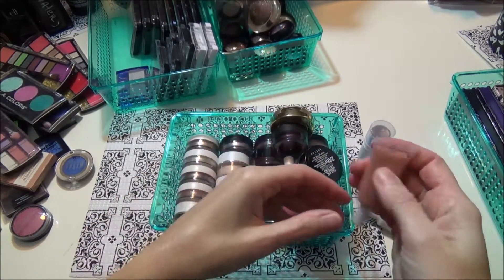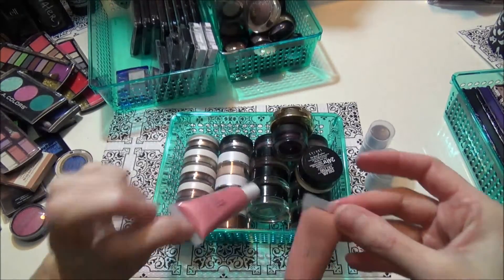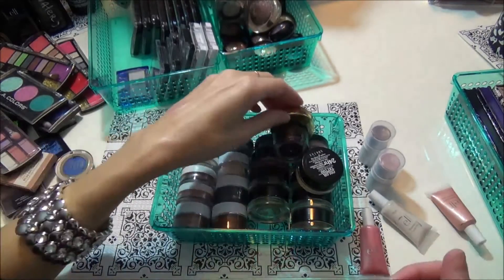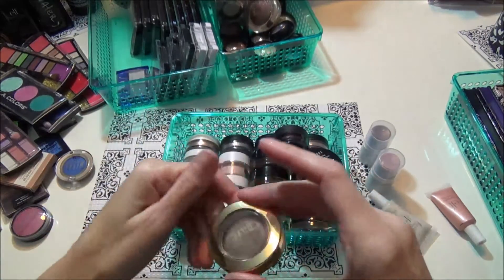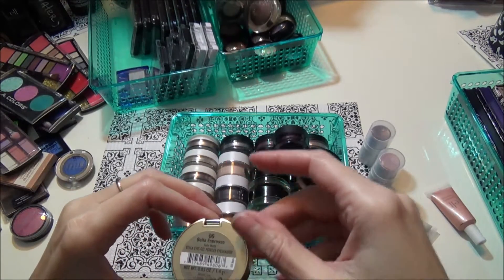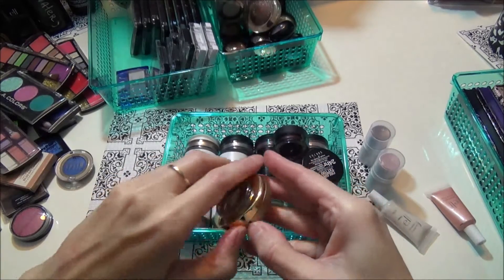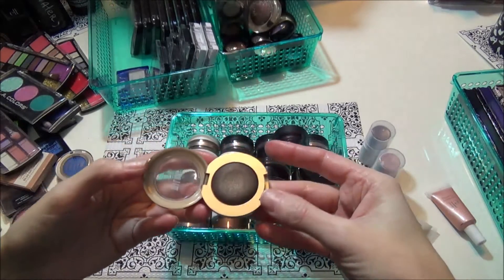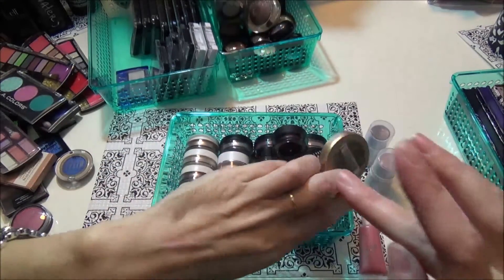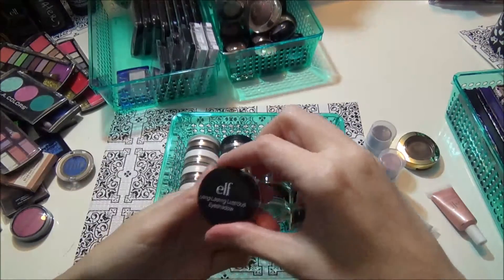This one is in the color Lilac Petal and this one is in the color Pink Lemonade — I'm gonna keep those. I have one of the Milani Bella Eyes gel powder eyeshadow in Bella Espresso — it's just like a dark brown. I really like this one; I need to get more of these. It is so smooth and very easy to blend.